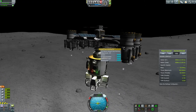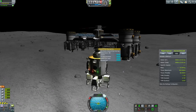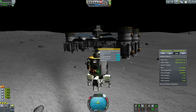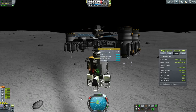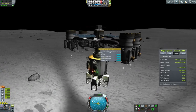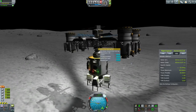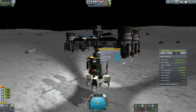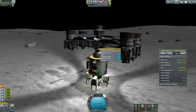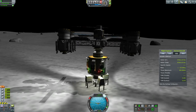I want to drop my Duna hab module and pretty much the entire base within — I'm going to send multiple launches all in the same window and I want them all to arrive in roughly the same area. That'll mean everybody's got to get into a synchronous orbit and then synchronize our drops so everything lands roughly together. It's a bouncy landing, but we get it there and the reaction wheels help stabilize it so it won't fall over.